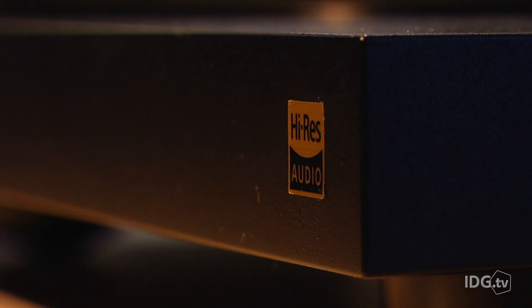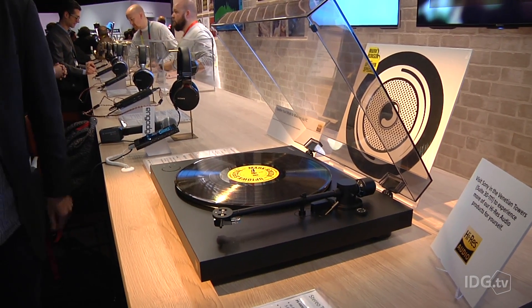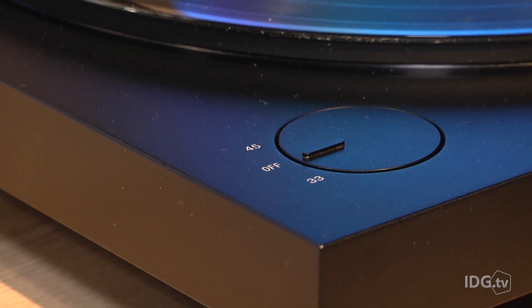The record player will turn analog recordings into DSD and WAV files. And if you've got a PC, from there you can turn them into regular MP3s if you just want to use it to digitize music.